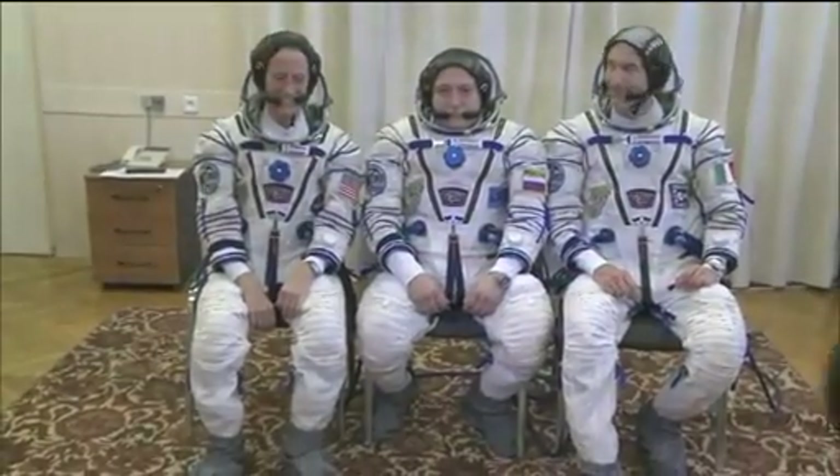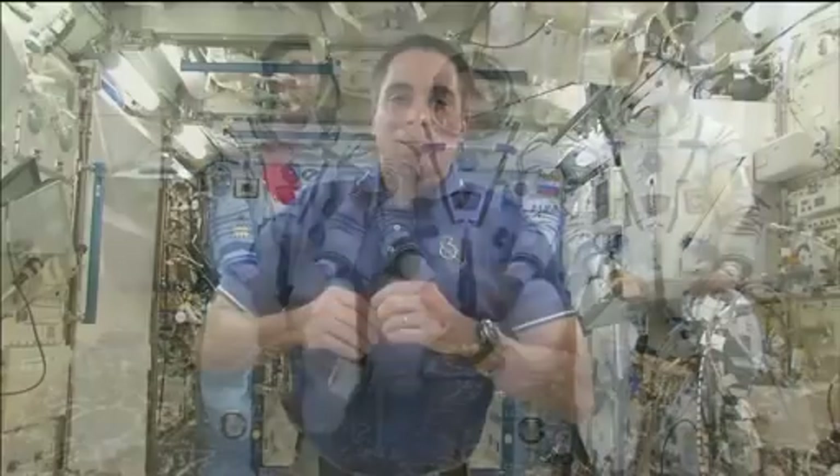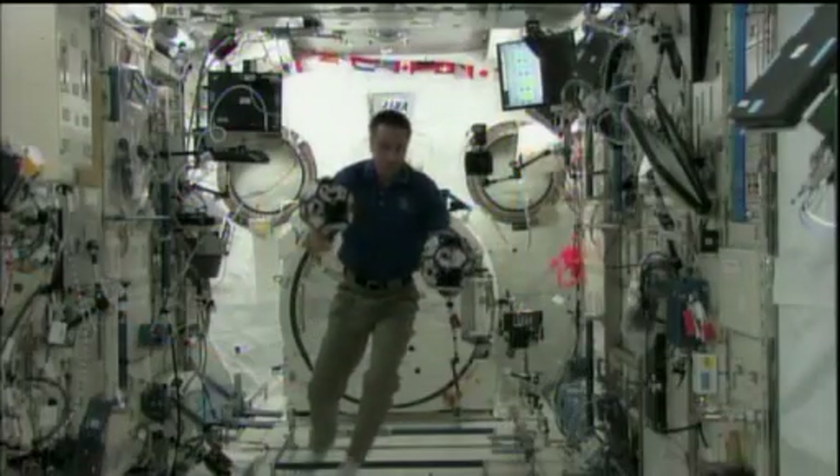Yurchikhin, Nyberg and Parmitano will join Flight Engineer Chris Cassidy of NASA, and Station Commander Pavel Vinogradov and Flight Engineer Alexander Mazurkin of the Russian Federal Space Agency, who've all been in orbit since late March.